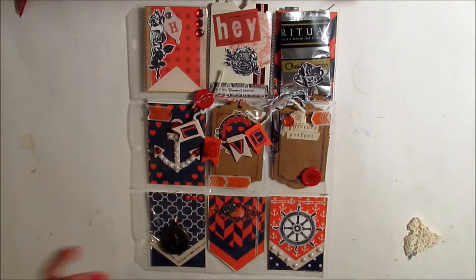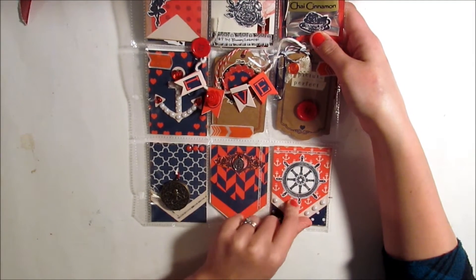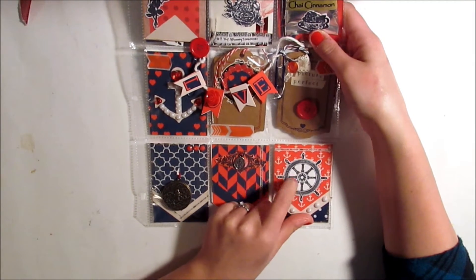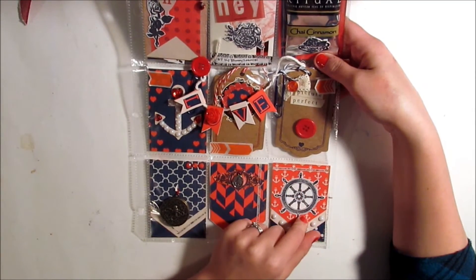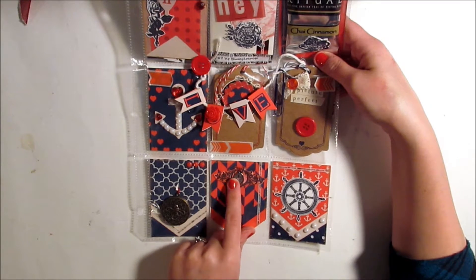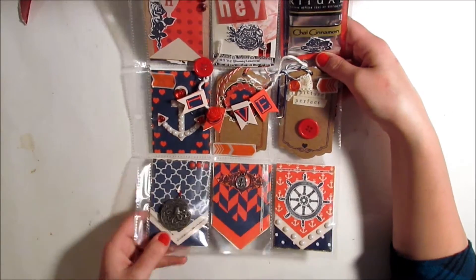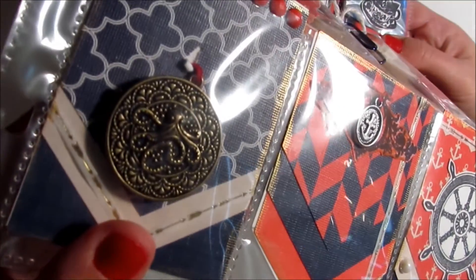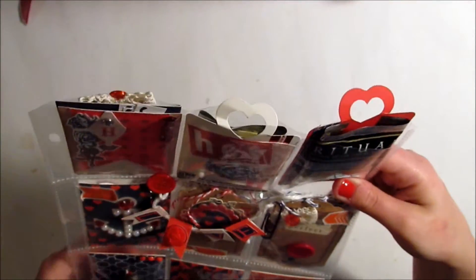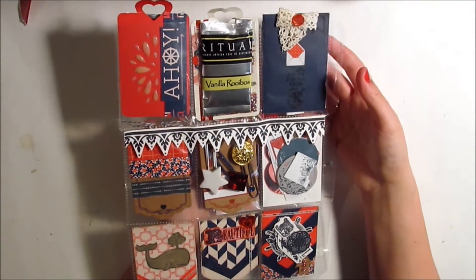She's got an anchor here and the ship's steering wheel — I can't think of the exact name right now — and another little anchor charm. This is really cool: it's an octopus — it looks like a locket-type charm thing, which is really cool. That's the front, and then the back she has stuffed with a lot of things — it's very dimensional and very full.